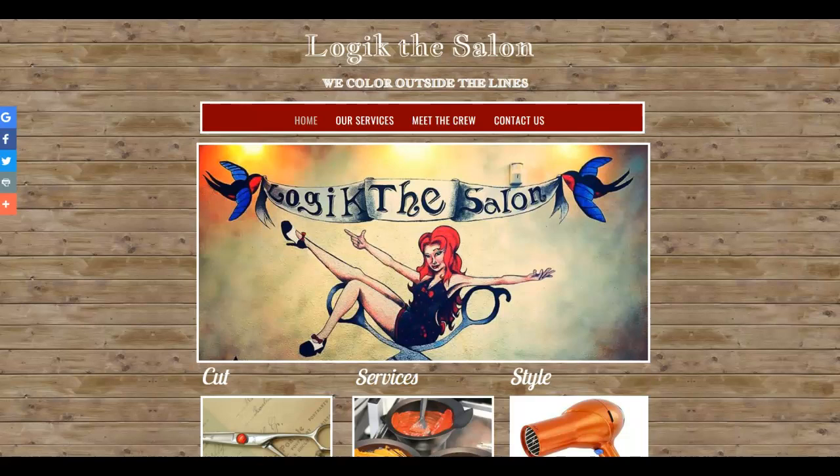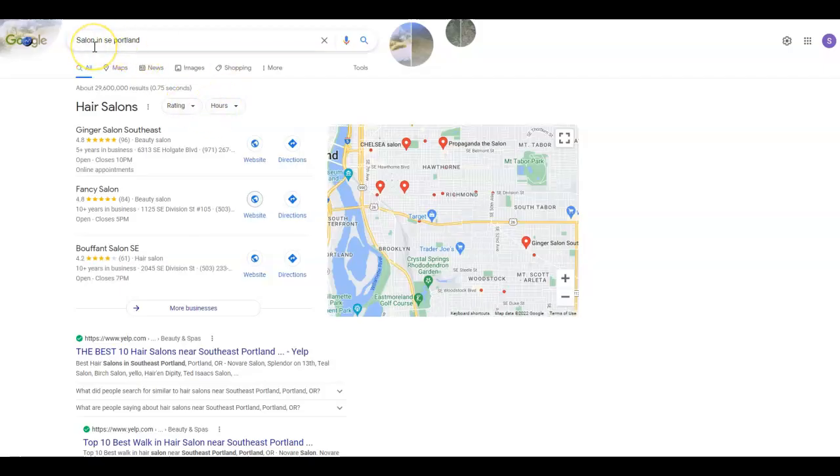Another thing I wanted to go over is citations. Citations are anywhere your business name, number, and address are shown exactly as per your Google Business Profile. These are listed in various directories such as Yelp and Better Business Bureau — there are thousands of these directories out there that you can list your business in. These are what help you rank in the map pack.